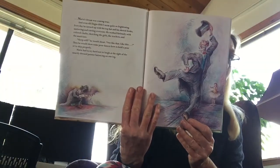Marie's dream was coming true, and even old Degas couldn't seem quite so frightening. Every day he turned up with his top hat and his sketchbooks, muttering and talking to everyone. He worked furiously with colored chalks, sketching the girls, the teachers, and the musicians. Keep still, he would shout. Not like that, like this. Then he would show some poor dancer how to hold a pose or how to skip properly. Marie had to try hard not to laugh at the sight of the smartly dressed painter on one leg.